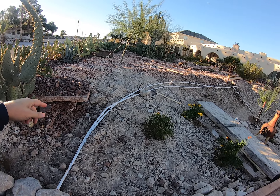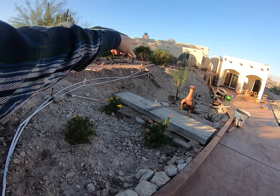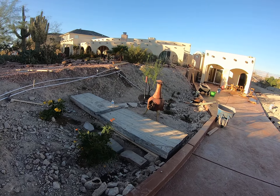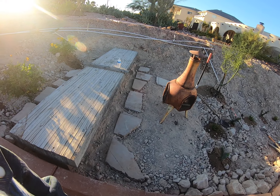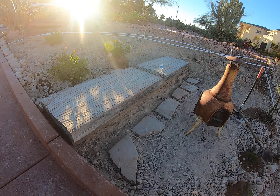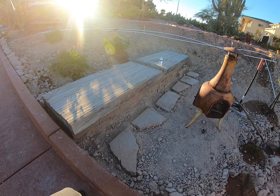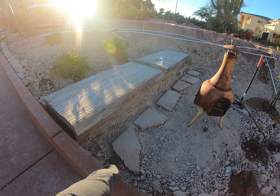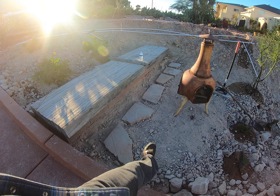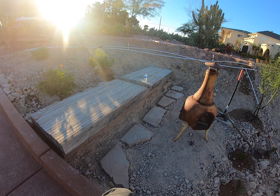Next week I'm going to put in the cactus — cactus will continue along this irrigation line. Someone threw away a huge piece of laminate wood, so I made a bench out of it and used some of the concrete from the old driveway to make a footpath. I'll paint those and then fill it in with rock — it makes a nice little seating area.